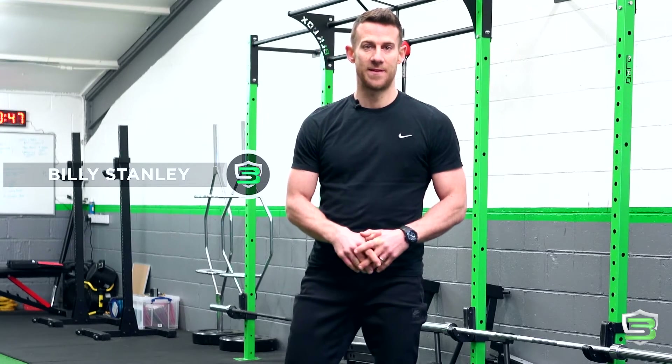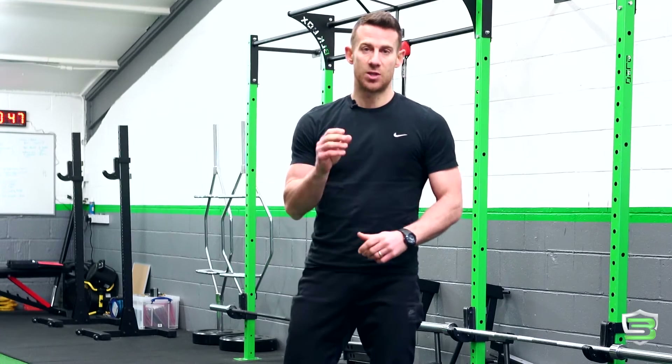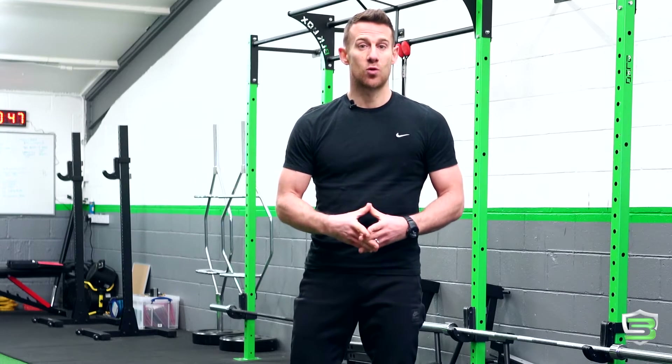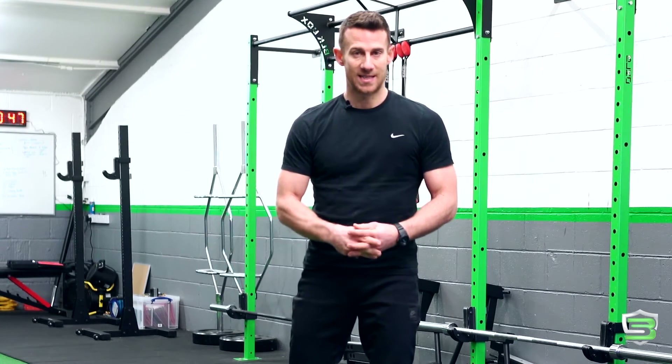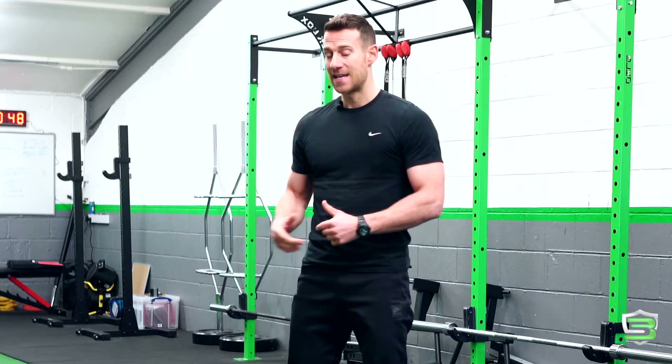Hey, Billy Stanley here from Billy Stanley Fitness and Performance. Today I just want to share a short video — something you can put at the end of your workout. In our programs, we generally end our workouts with something called a finisher: a way to put great volume into the end of your workout and really crank up the metabolic rate and burn lots of calories post-workout.